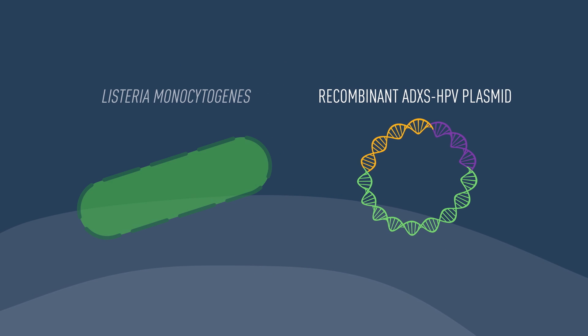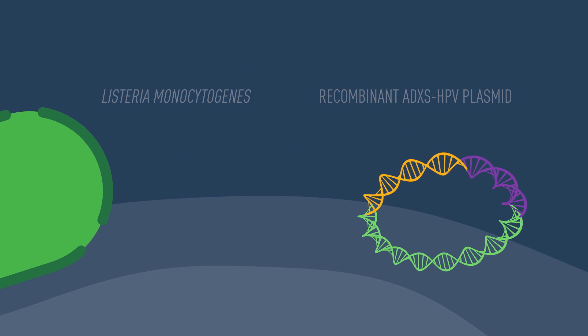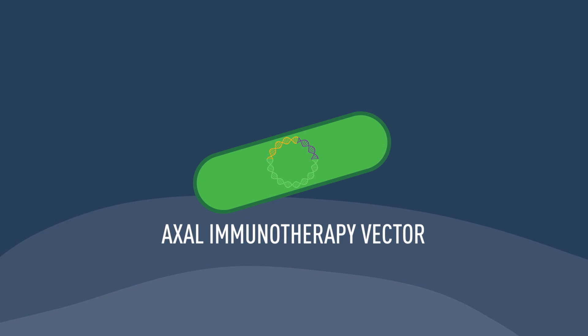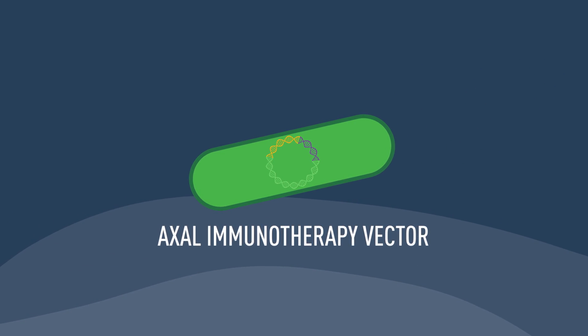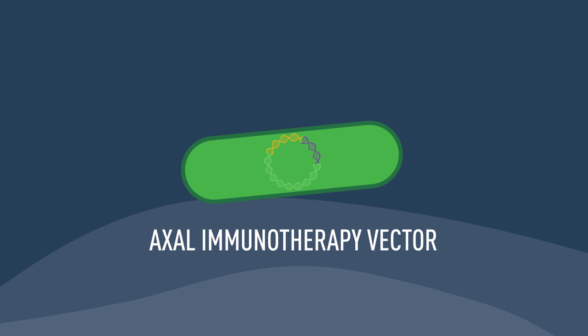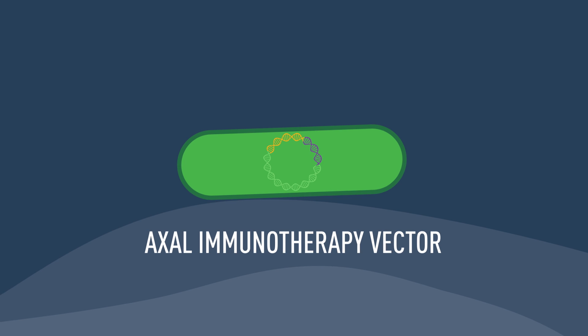The Advaxis HPV plasmid is inserted into live attenuated Listeria monocytogenes, which creates the HPV-specific cancer immunotherapy vector called Axal. This targeted Advaxis cancer immunotherapy vector, specific to HPV-expressing tumors, is infused into the patient.